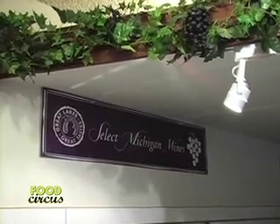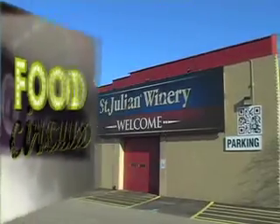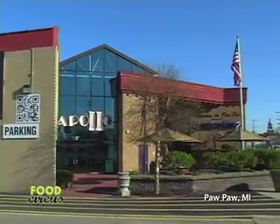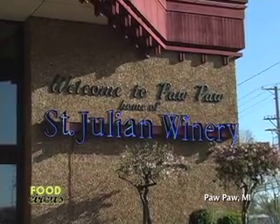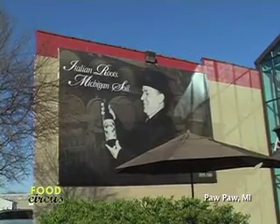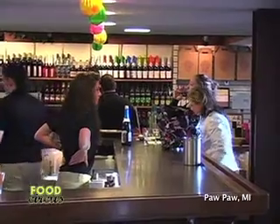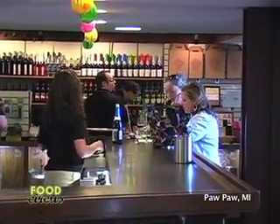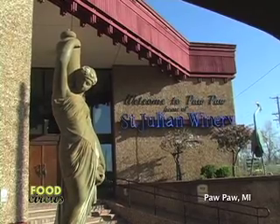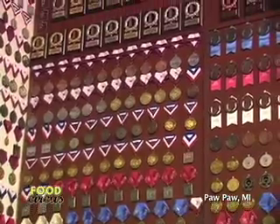I'm Adrian Sharp and this is Food Circus. We are at St. Julian Winery in Pawpaw, Michigan, located on the corner of Kalamazoo and Commercial Street. The family-owned establishment takes winemaking to the next level. Whether you want to join their wine club, step in for a tasting, or take part in an educational tour, the employees here at St. Julian Winery will show you the ins and outs of this ancient wine process.